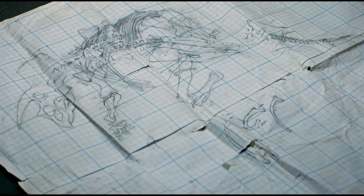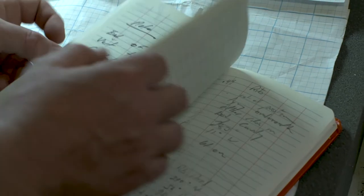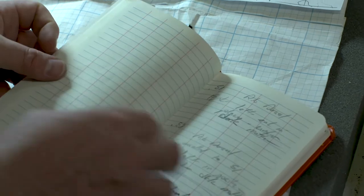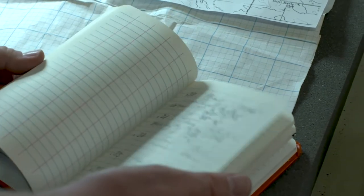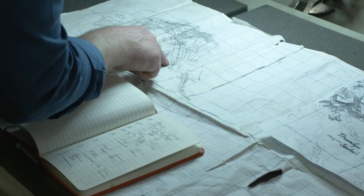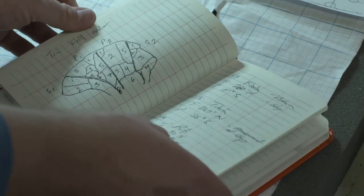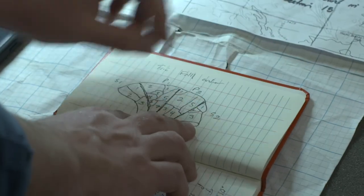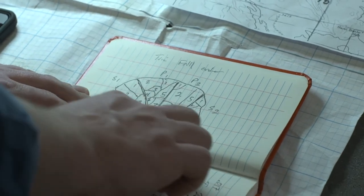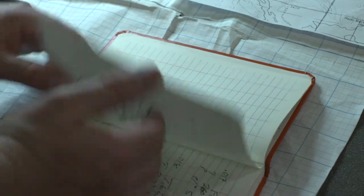This is the quarry map. The field data is just really important — this is every part of the excavation documented. He took bearings on the bones indicating their position in the rock. This is scientifically critical.